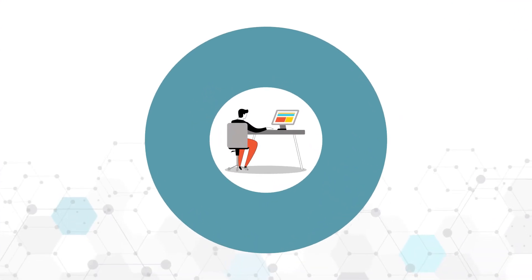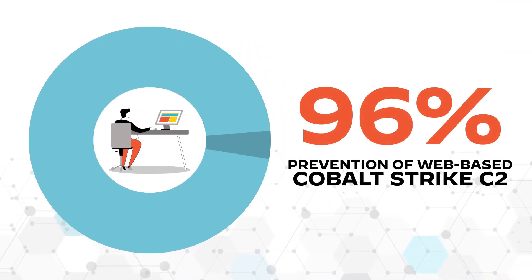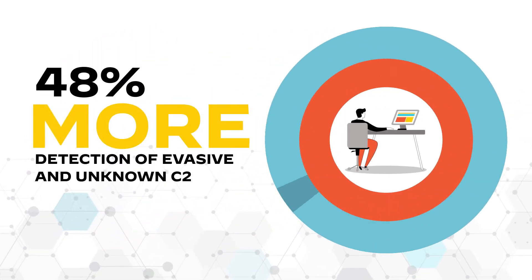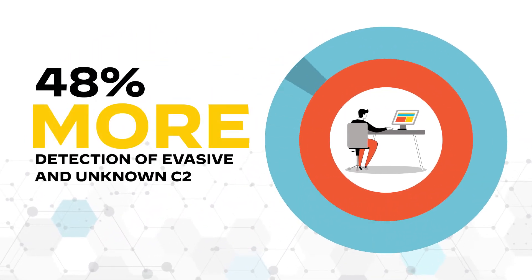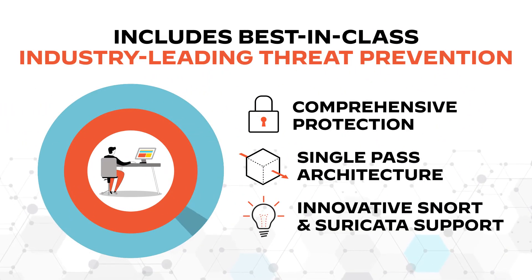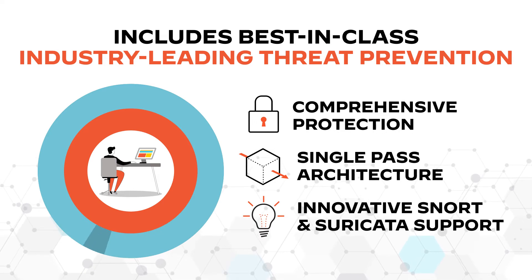Advanced threat prevention delivers 96% prevention of web-based Cobalt Strike C2 and 48% more detection of evasive and unknown C2 over other leading IPS solutions, all while providing the same best-in-class capabilities as Palo Alto Network's industry-leading threat prevention.